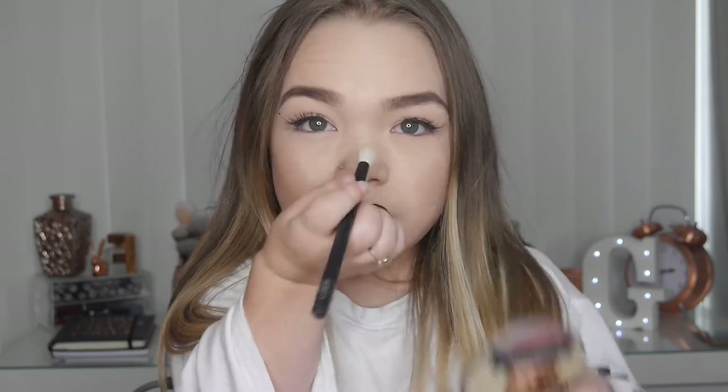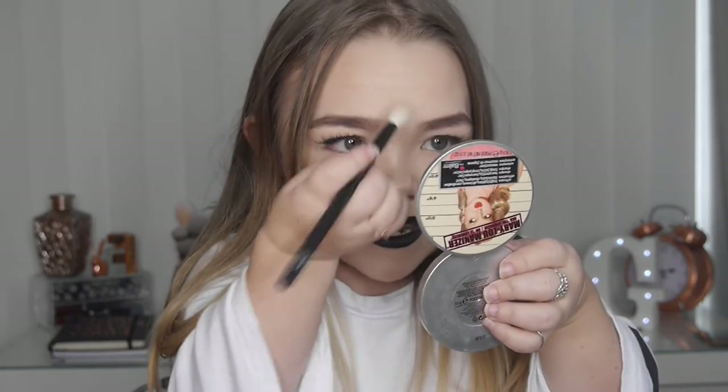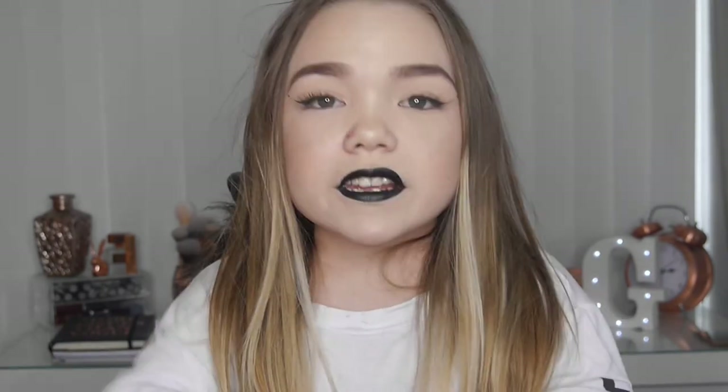The Primark one is very very similar to the Urban Decay Sin highlighter — I'm not even joking. When I want a really gleaming, beaming highlight I use Sin. I'm going to put it on my chin and down my nose as well. This is literally a dupe — hands down, this is a pure dupe of the Mary Luminizer. It's actually better! The only con about the Primark one is that it does have a lot of kickback.